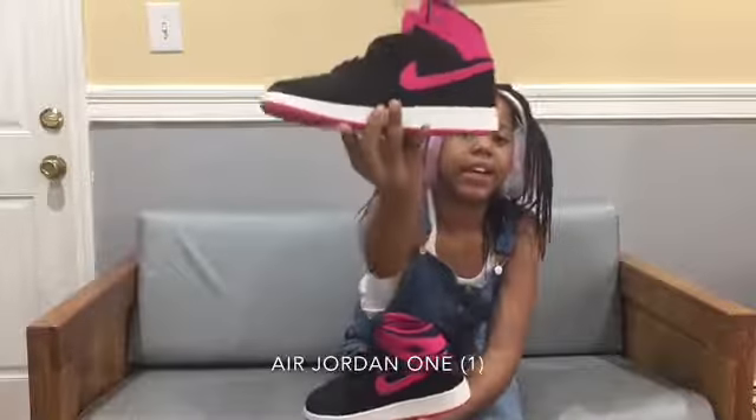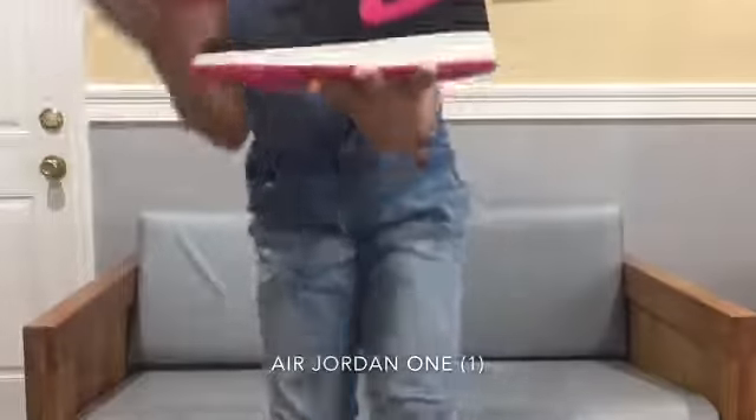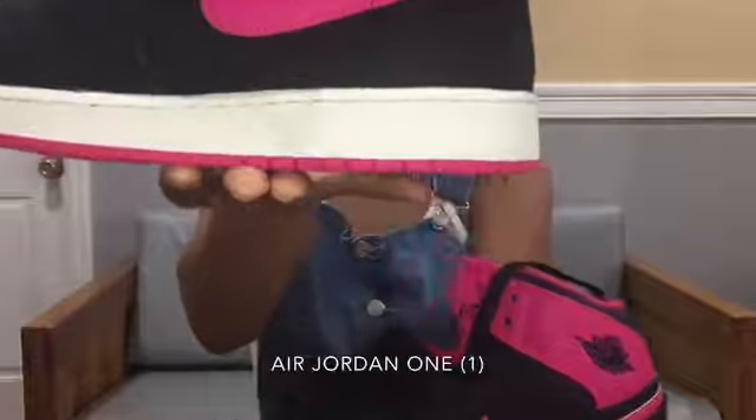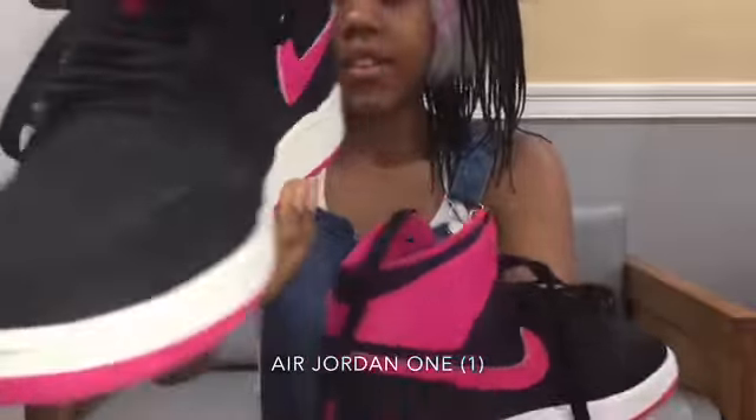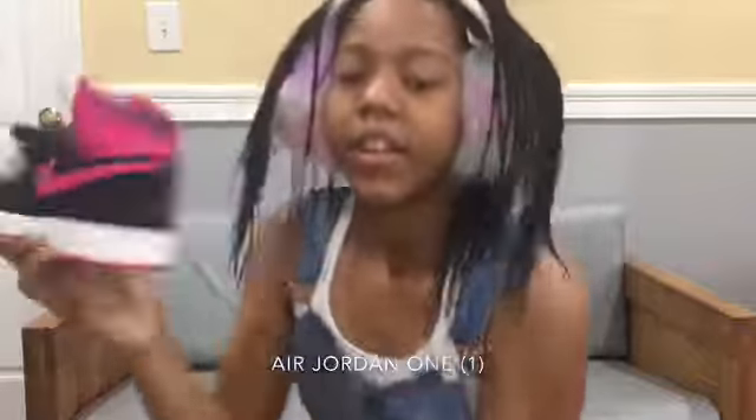My first shoe is some Jordans — pink, black, and white. As you can see, I'm going to get up and show it to you guys. Closer. Turn around. All right. Let's go to the next shoes.